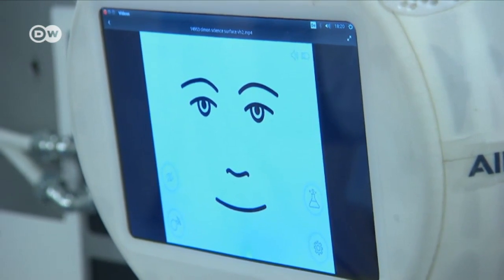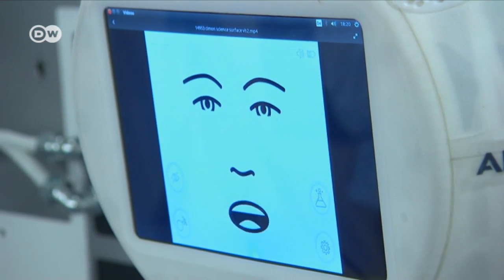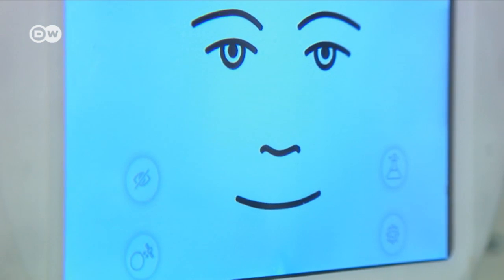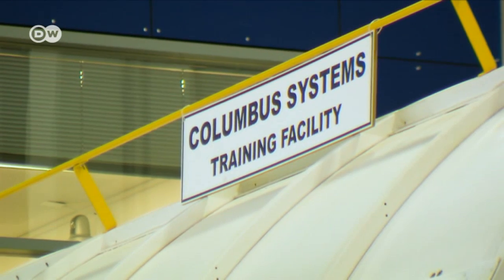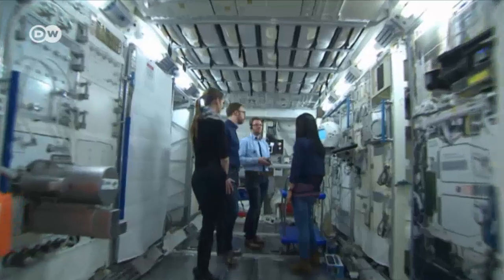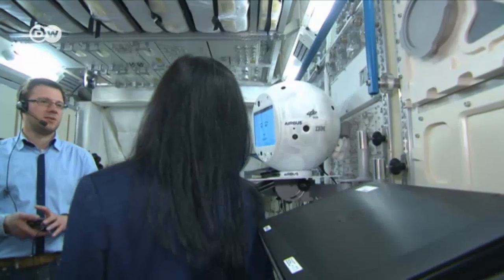Good morning, Simon. Should I contact the ground station? No, but how about some music? Great. Let's play your favorite hits. That's what interaction with Simon will be like on the International Space Station. Simon can see, hear and react to his environment. He's currently being tested at the Cologne facility where the human astronauts train for their missions. He's due to accompany German astronaut Alexander Gerst when he joins the ISS crew this coming summer.